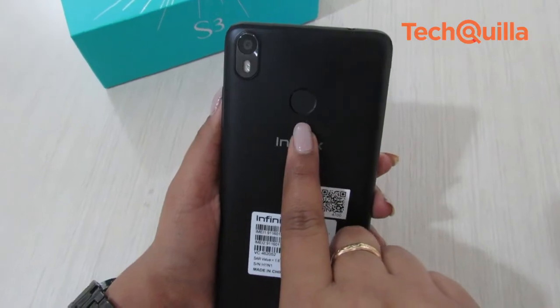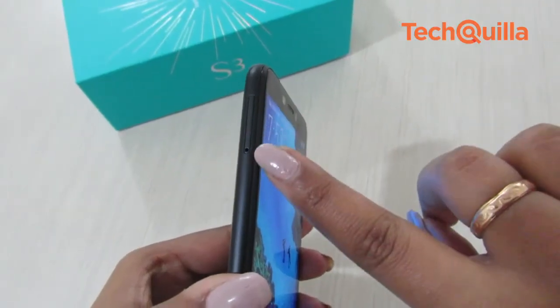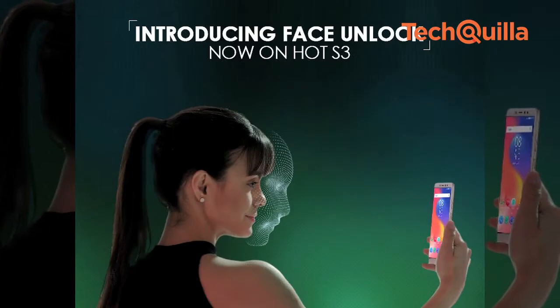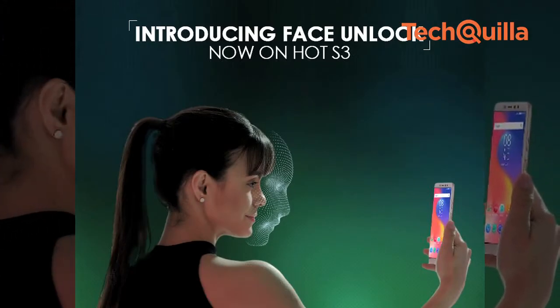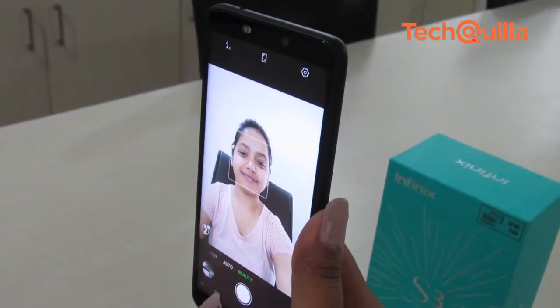It has a fingerprint sensor at the back, power and volume rocker on the right, dual-SIM card slot on the left, and a 3.5mm headphone jack on top. The Infinix Hot S3 also has the new Face Unlock feature, which is another USP of the device. The feature worked fine.